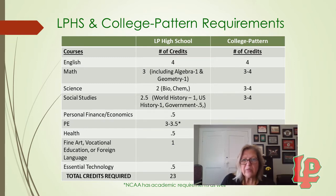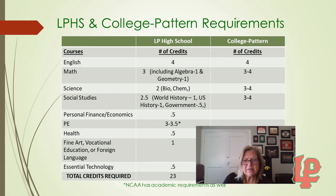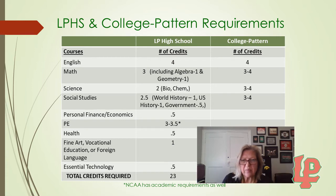At LP, we only require a year of Biology and a year of Chemistry. However, for college, they would like you to have at least 3, if not 4 years of science in high school. For social studies, we require a year of World History, a year of U.S. History, and a semester of Government. If you plan to go to college, we recommend taking at least another semester social studies course, if not more.